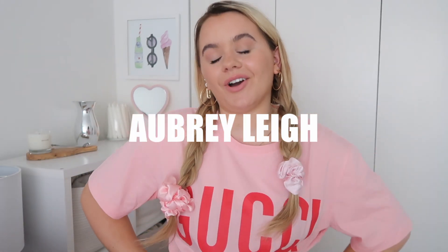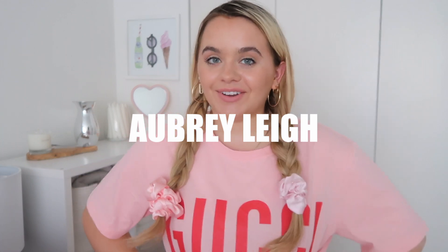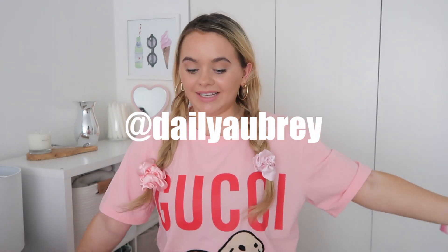Hello guys, welcome to or back to my channel. My name is Aubrey. If you're new here, please subscribe and follow me on Instagram. I always link it down below, but I'll leave my name on the screen.